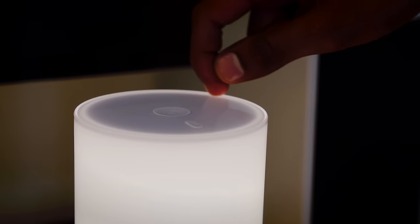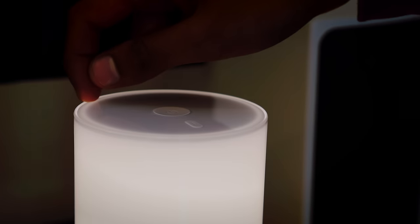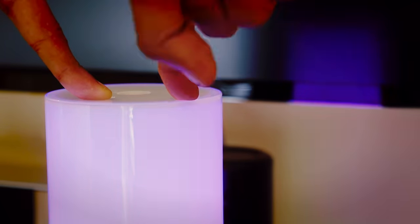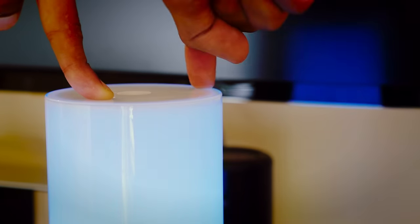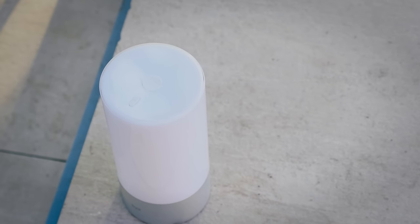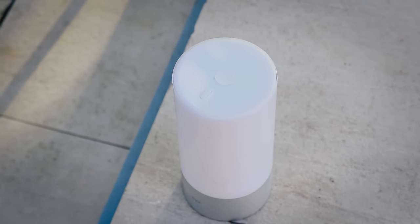It actually has a touch-sensitive panel at the top, so simply moving your finger around the rim, you can change the brightness. But it gets better, because holding the colour button and doing the same thing will cycle through 16 million different shades of colour. There are cheaper lamps out there, but this is one of the brightest and most versatile I've ever used. And to top it all off, there's even an app you can download to control it remotely.